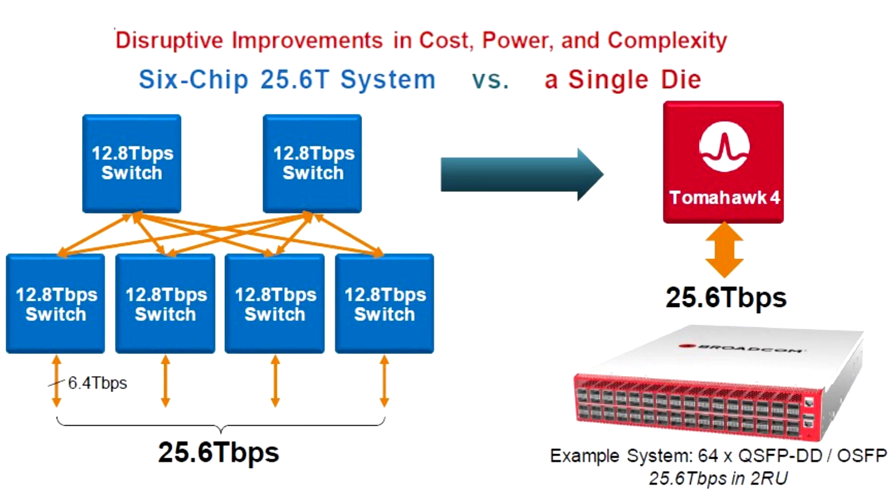Additionally, to control all the telemetry processing and run the switch firmware, four ARM CPUs running at 1 GHz are embedded in the die to help out.